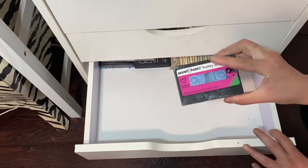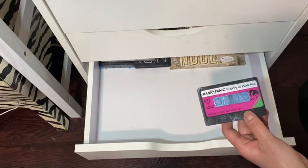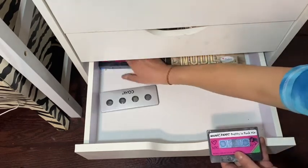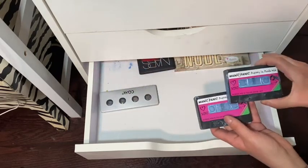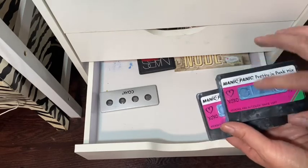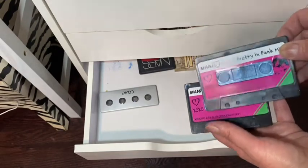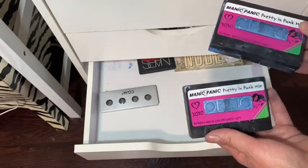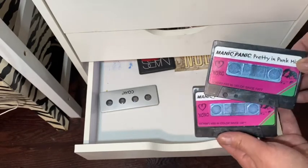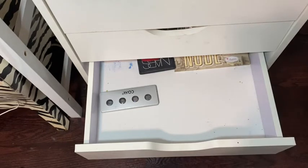Oh, I love these — they came broken. This is Manic Panic — I have two different colors. I know you can't tell because they're smashed inside. I love the cassette packaging — isn't that the cutest thing? They came broken and I just kept them because I loved the packaging concept.